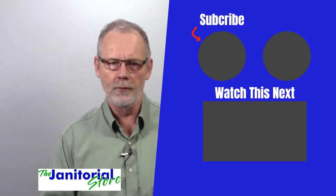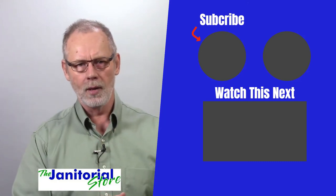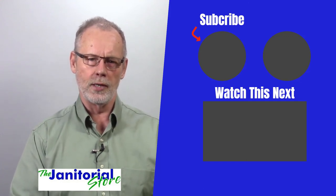Hopefully you found this helpful. If you did, go ahead and click on the like and share button. If you haven't subscribed to our YouTube channel, click on the subscribe button and you'll find hundreds of videos on how to build a successful cleaning company. Until next time, we'll see ya.